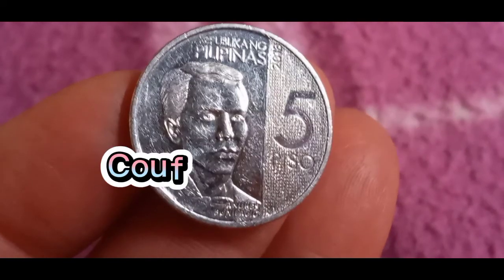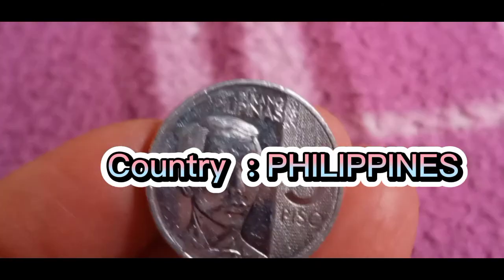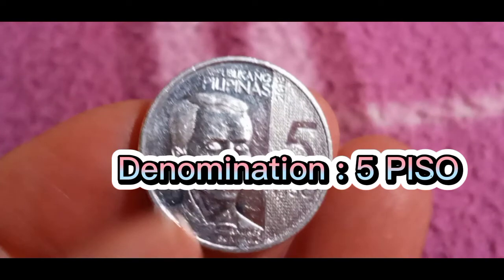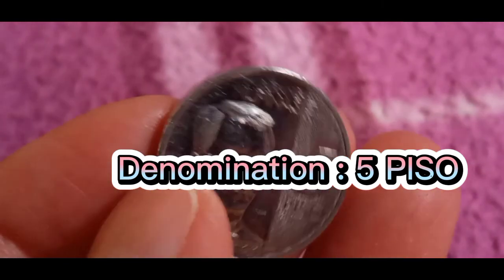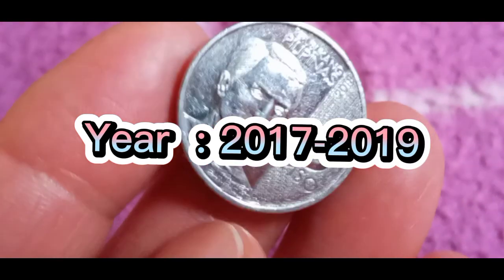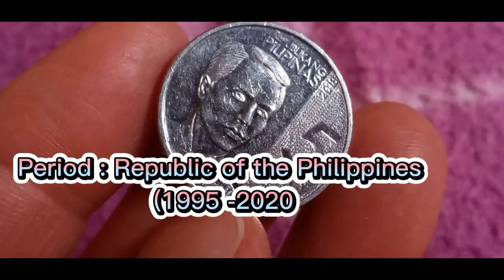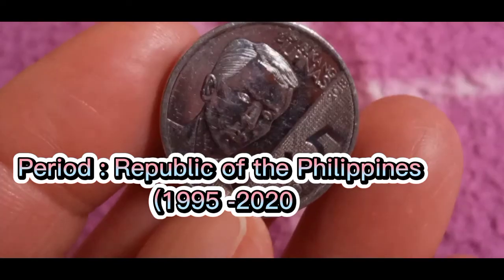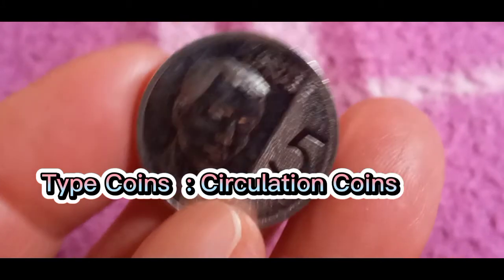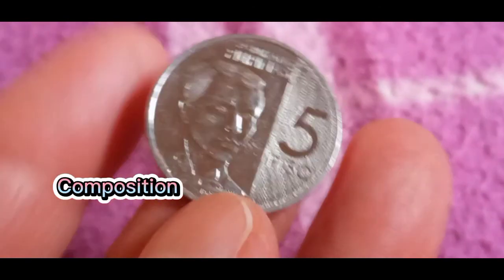Country: Philippines. Denomination: 5 Piso. Year: 2017 to 2019. Period: Republic of the Philippines, 1995 to 2020. Type: circulation coins. Composition: nickel-plated steel.